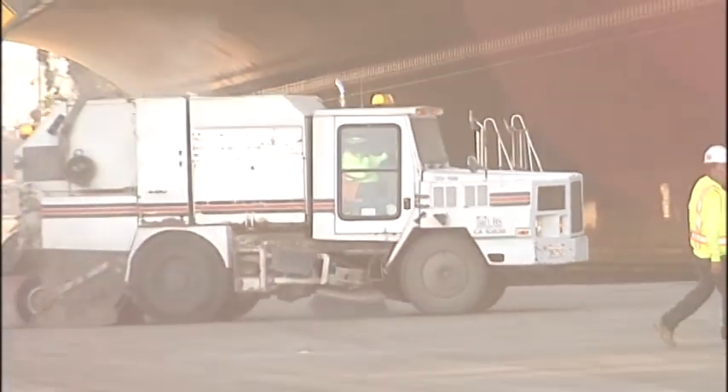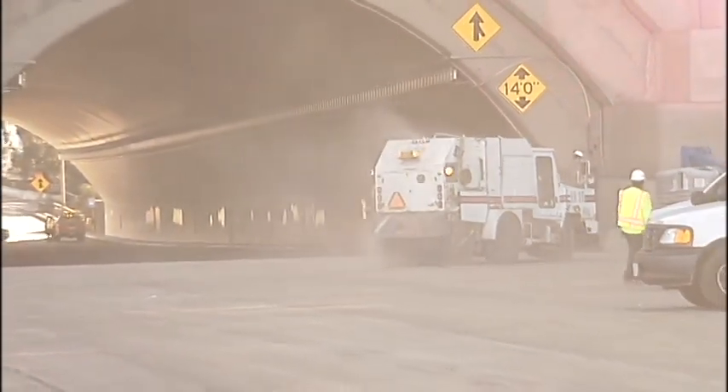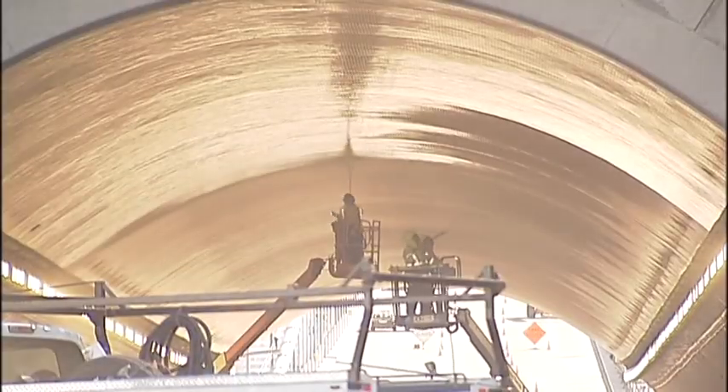With the connection of the new span to the Yerba Buena tunnel in place, new lights and a clean roadway were prepared. At the tunnel, the focus is going to be on switching out the lighting from traditional lights to LED lights. They're going to continue that work over the next 24 hours and also wash the inside of the tunnel.